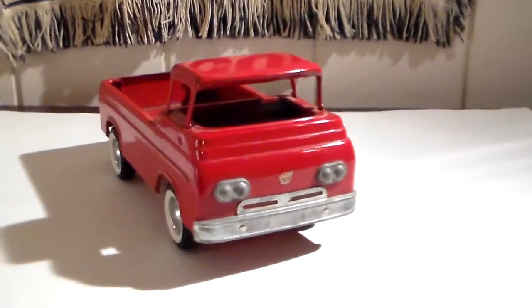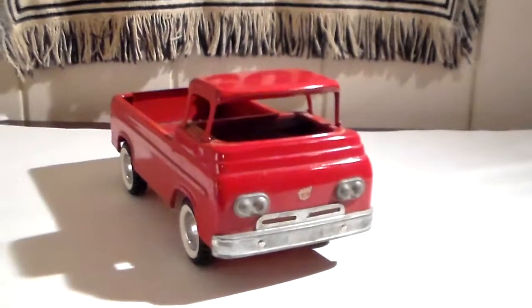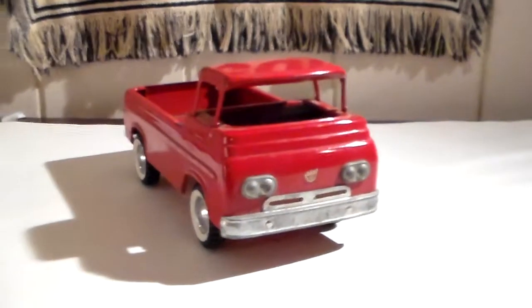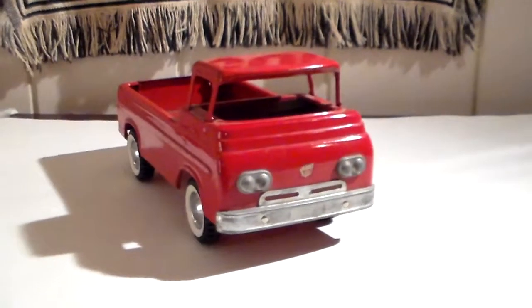This is a Nylint Econoline Ford truck from the 60s. This is the actual first item I ever bought off of eBay, 13 or 15 years ago. And this is January 2014.